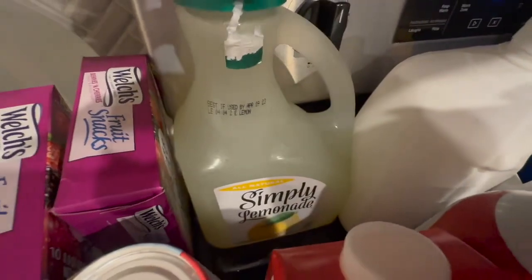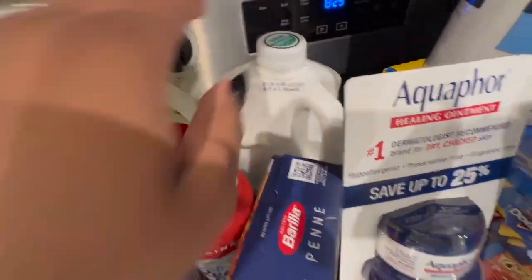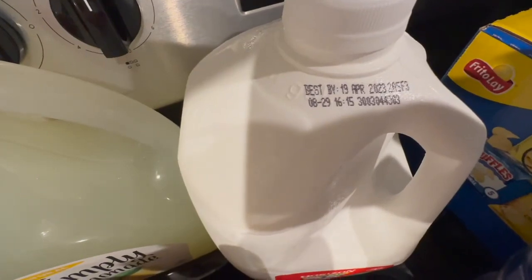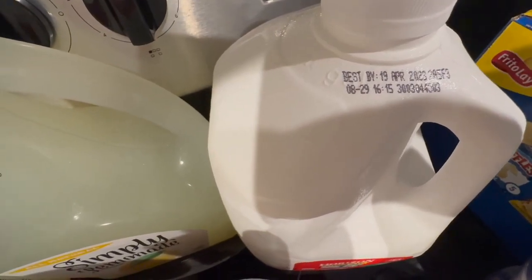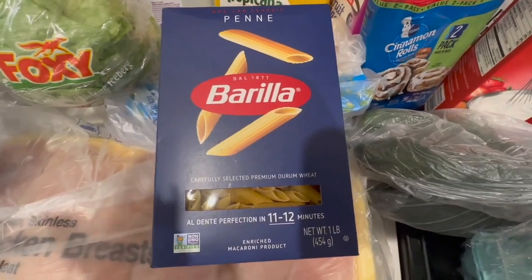We got some Simply Lemonade, all natural. We needed some milk. I don't buy milk regularly because it typically lasts a while — right now it is February 27th and this milk is good until April 19th. We got penne noodles because the type of pasta I'm making calls for penne, and I prefer these noodles with this particular pasta.